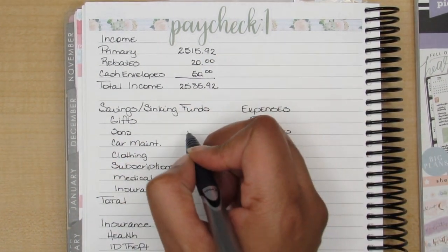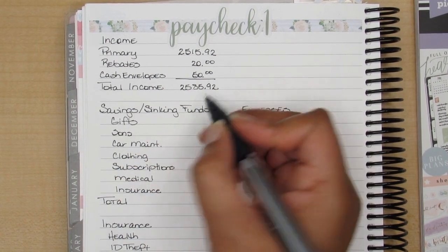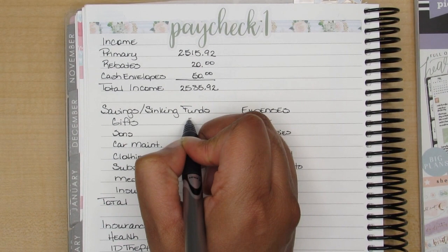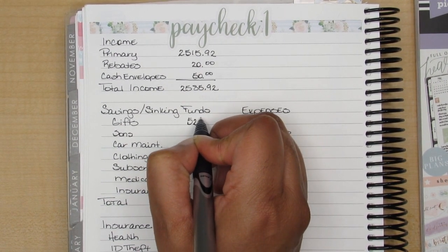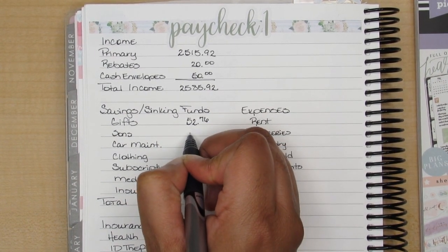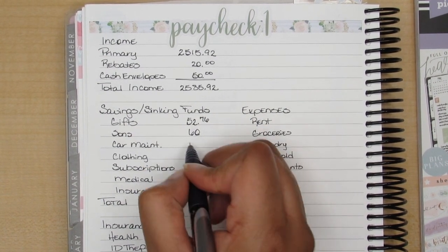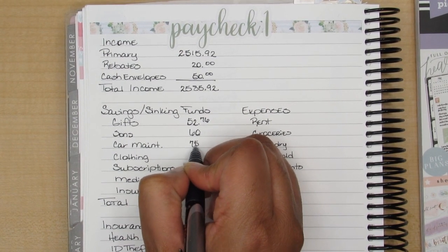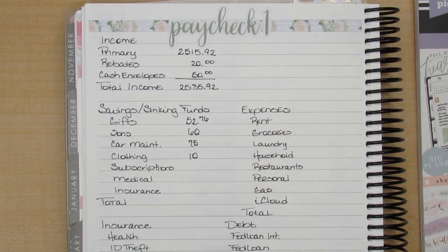I need to move this little bracelet up my sleeve. For gifts, I am budgeting $52.76. One of my sons has a birthday coming up in May, so my sons will get $60 — that's automatically taken out of my check. $75 goes into car maintenance, clothing is going to get $10, subscriptions $37.81, medical is $10.